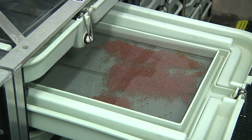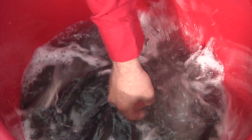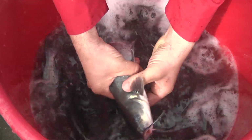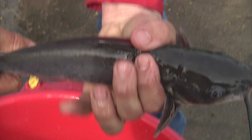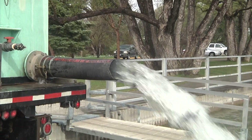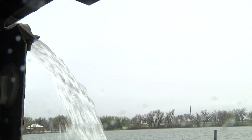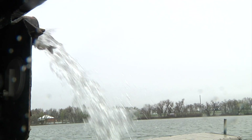Presently, Wyoming trades trout eggs and fish with states like North Dakota, Oklahoma, and Arkansas for cool and warm water fish species like walleye and catfish to stock in waters where natural reproduction is limited. Reducing that reliance on other states allows Game and Fish to stock at times that are better suited for fish survival, and it also helps alleviate concerns over importing aquatic invasive species.